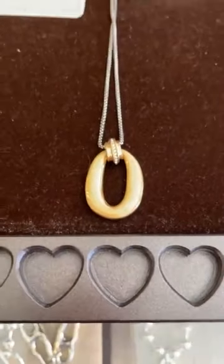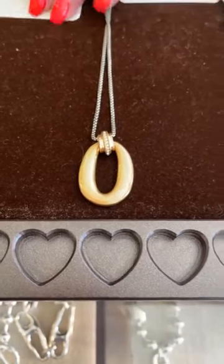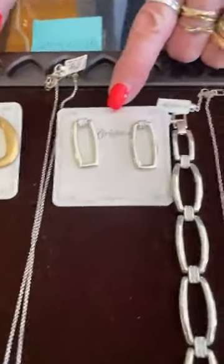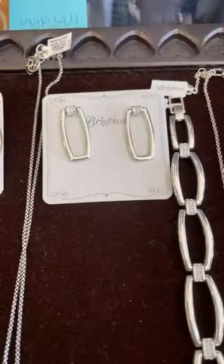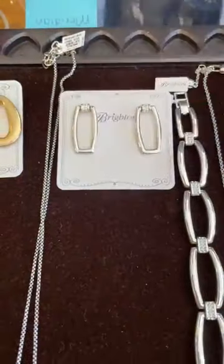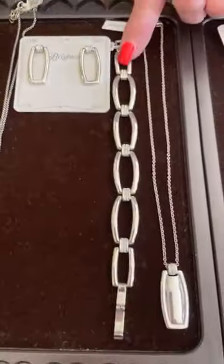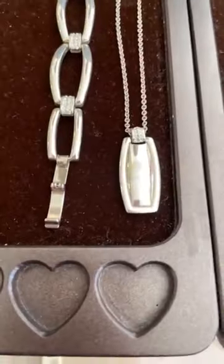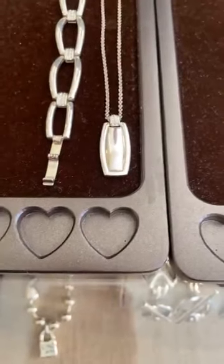Here's the necklace — the necklace is $78. And the earrings are $78 also. This is a new set also in Meridian, more of a contemporary rectangle. These earrings are $58. The bracelet is $98, and the necklace is $58. Really, really cute.